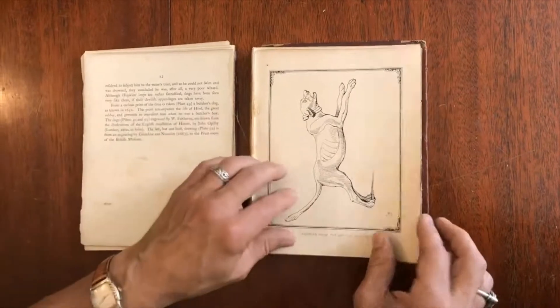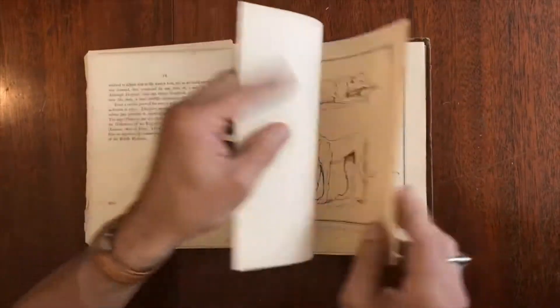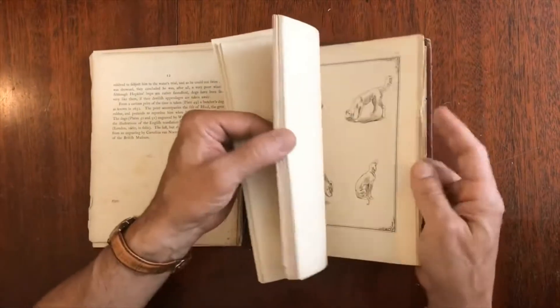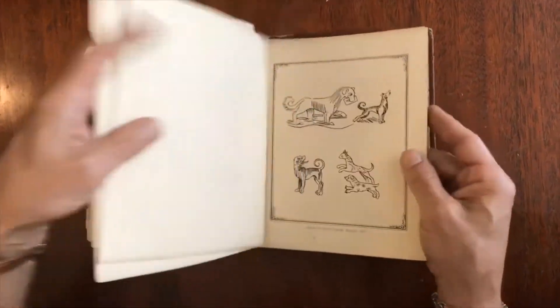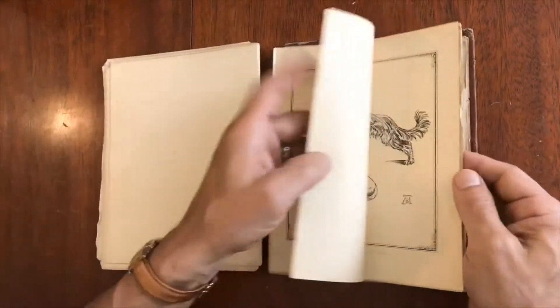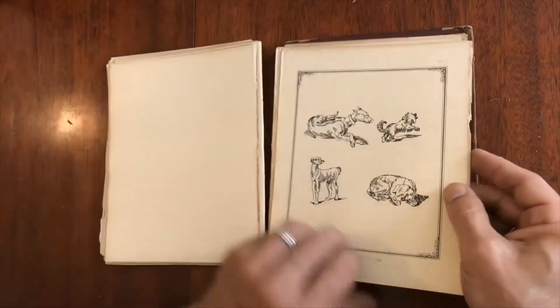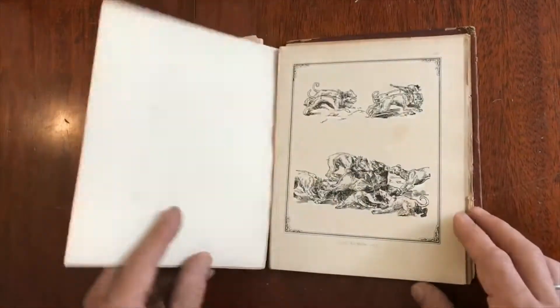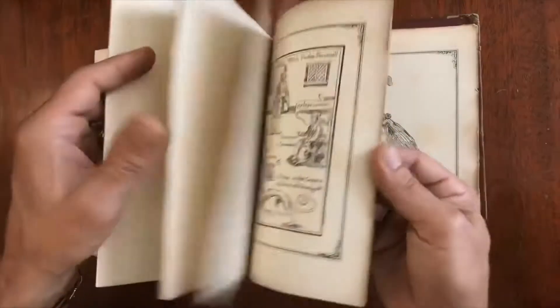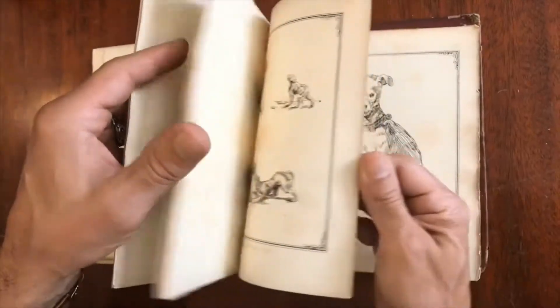When we get into the series of images like this, of dogs, they continue all the way back. Each leaf is loose, and they continue on until we get to the very end.